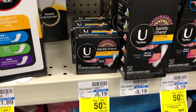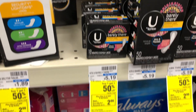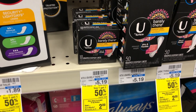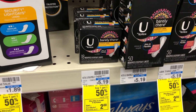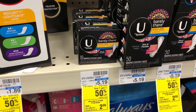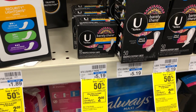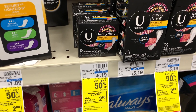U by Kotex will be buy one, get one 50% off this week, and buy two get a $2 extra buck. The lenders are in the wrong spot — they're actually $1.79 each. I'm going to pick up three of them: two at $1.79 and one at about $0.80, so the total for three is $4.48. I'm going to use a $3 off 3 tampon/pad/liner CRT, bringing my total down to $1.48. Then I get back a $2 extra buck, making it a $0.52 moneymaker.